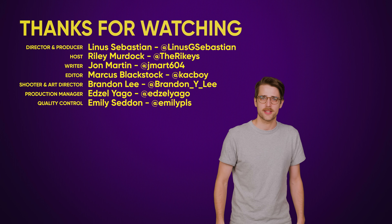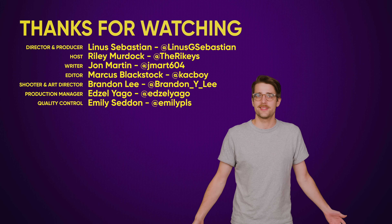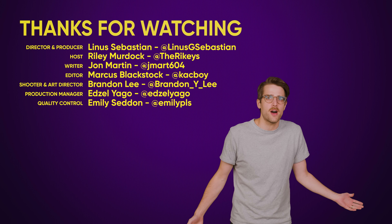Thanks for watching. Like the video if you liked it, dislike it if you didn't. Check out our other videos, comment below with video suggestions, and maybe even subscribe and follow.